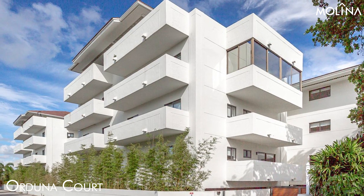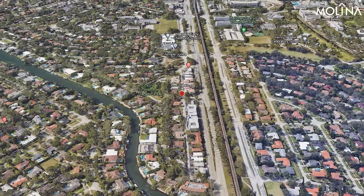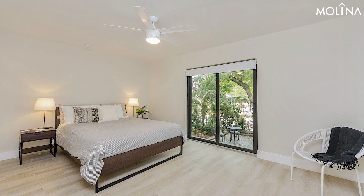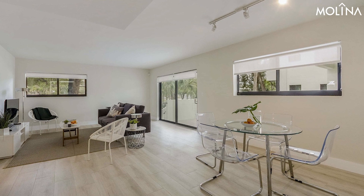Orduna Court, Orduna Street, Coral Gables. Looking for something more budget-friendly? Orduna Court might be your spot. While it doesn't have a gym like Tessy's or The Standard, it boasts a nice pool and good security. The apartments come furnished with up-to-date appliances.